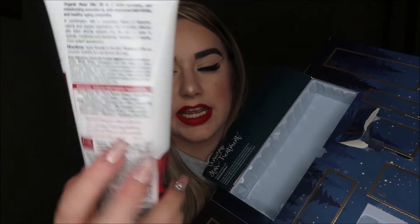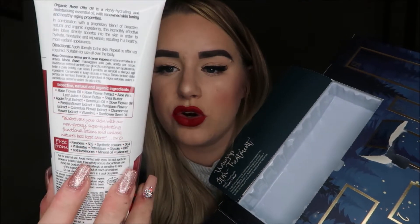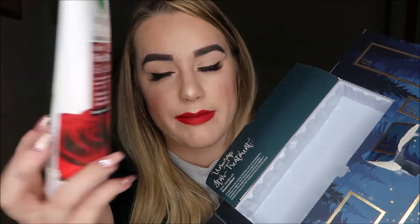Moving on to number ten — Dr Organic Rose Otto Skin Lotion. I've tried some of the Dr Organic range before and they do some really nice skincare. I don't mind rose-scented things as long as they're not overpowering, and this one doesn't smell too bad. It's described as an intensely moisturising and rejuvenating lotion suitable for use all over the body.